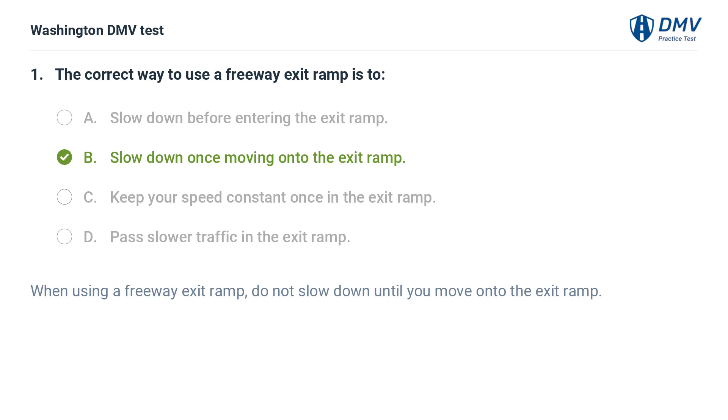The correct answer is B: Slow down once moving onto the exit ramp. When using a freeway exit ramp, do not slow down until you move onto the exit ramp.